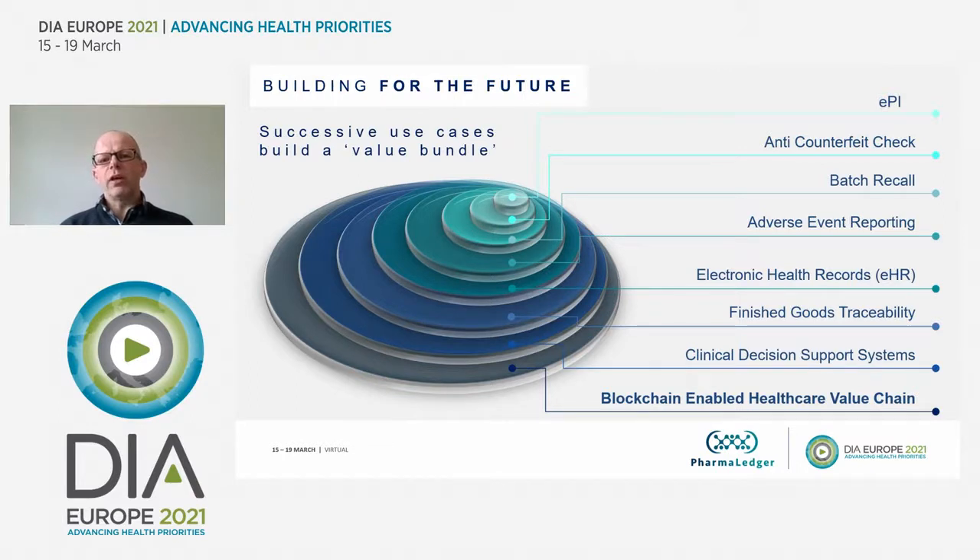We had over 100 use cases when we first started. This gives you an idea of what it could be like with a digital connection between ecosystem players — patients, manufacturers, and health authorities — creating a blockchain digitally enabled healthcare value chain. For example, once you've got a digital connection to show an EPI to a patient, it's conceivable that a patient could report adverse events back to manufacturers and health authorities. Finished goods traceability is another use case — when a product is dispensed, an anonymous geolocator could feed back to the manufacturer, giving a real-time picture of demand to avoid shortages.